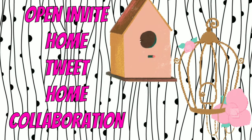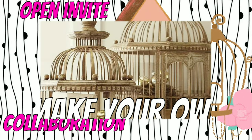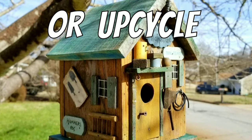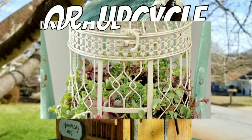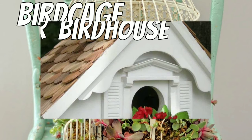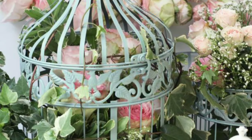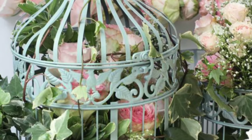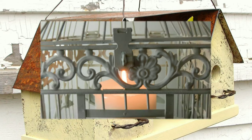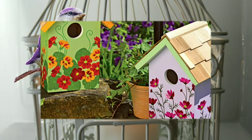Today I would like to extend an open invitation to join us in the Home Tweet Home collaboration. This collaboration is to simply make your own or upcycle what you already have — a birdcage or a birdhouse. You can do this in any style you like, from rustic to glam. Just make it unique and have fun. Throughout this invitation video I'll be showing you Google images that I found to give you some inspiration for what you might like to do.